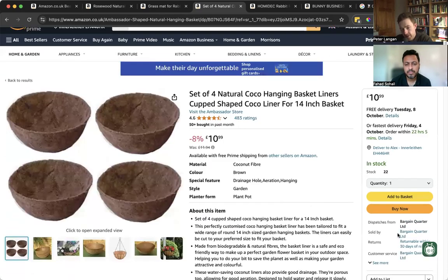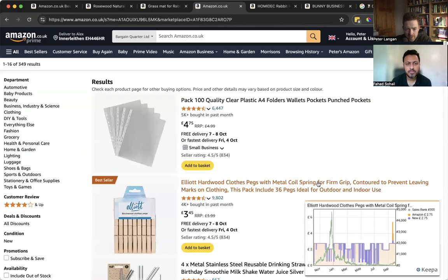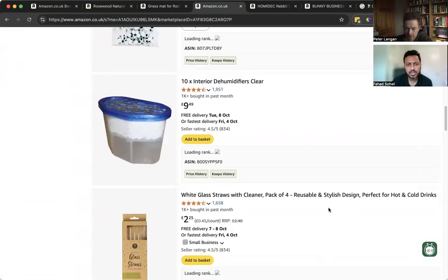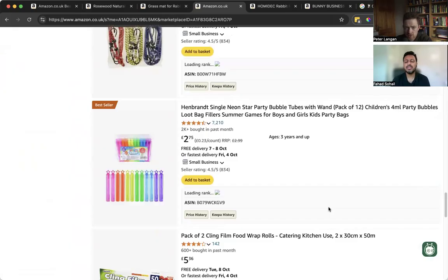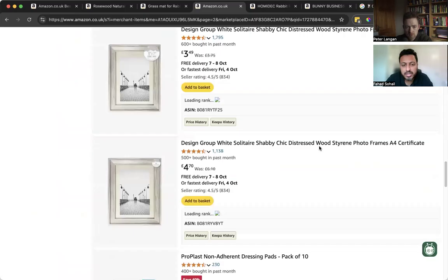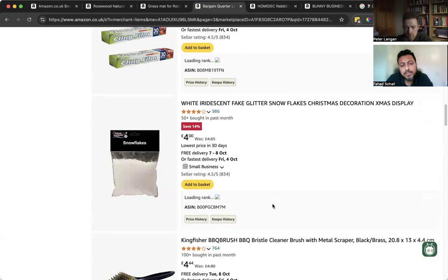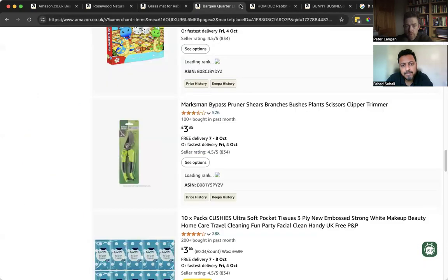I'm going to click in here — Bargain Quarter — to see what else they have for sale. It seems to be doing a lot of wholesale as well. Having a huge store does impact traffic on the listings, but this also tells you that people really want that particular product.